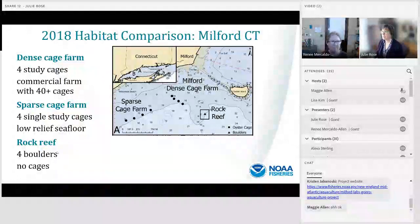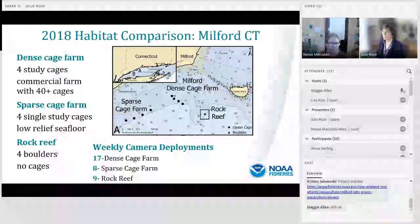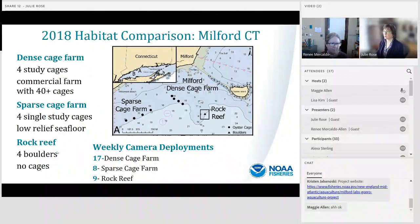Our 2018 study was a habitat comparison conducted within a single embayment in Connecticut in Long Island Sound, with three sites: a dense cage farm site with four study cages on a commercial oyster farm that had at least 40 cages, a sparse cage farm site with four single cages on low-relief seafloor, and a rock reef site sampling four boulders with no cages. We did weekly camera deployments in 2018, and in 2019 conducted 17 weekly deployments from June through September and early October.